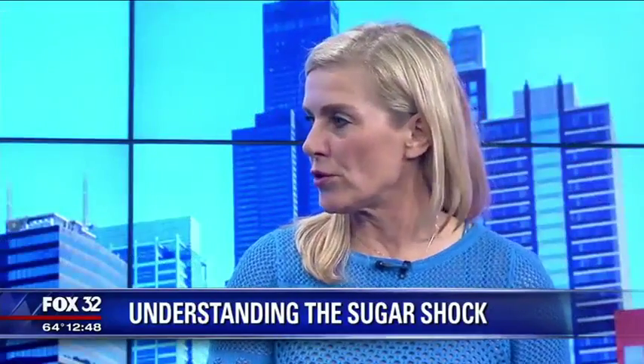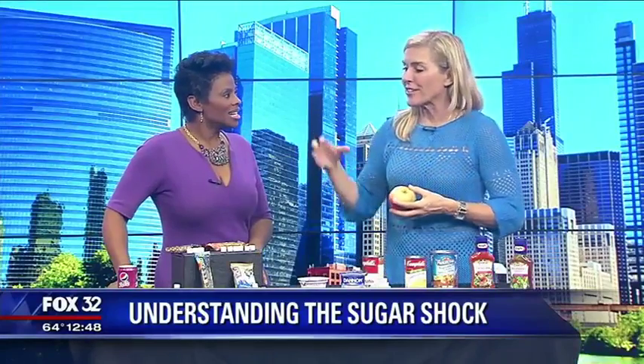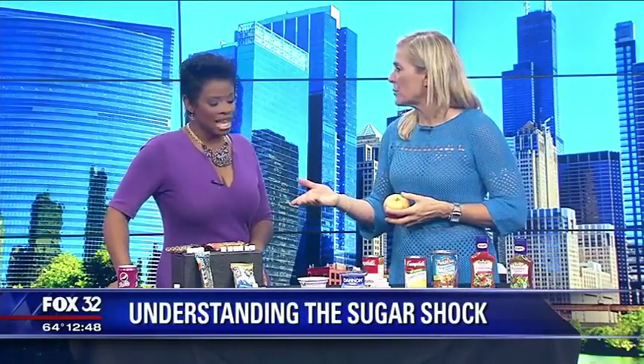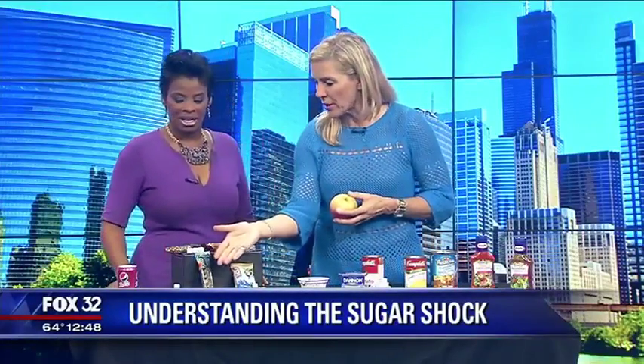When we talk about sugars added in foods, we're not just talking about the naturally occurring sugars we have in fruits like apples, bananas, pears, and oranges. We're talking about white sugar that's added into products. In some products, we kind of expect it — we know that's part of the personality, like in our colas and candy bars.